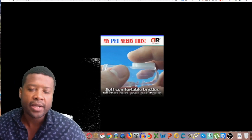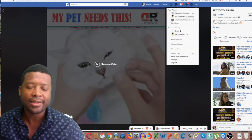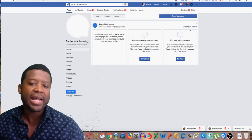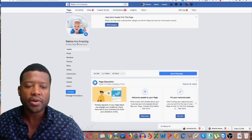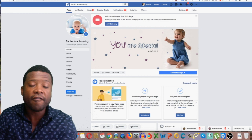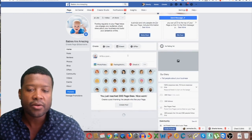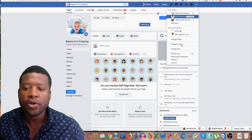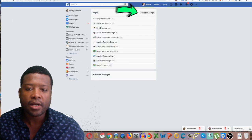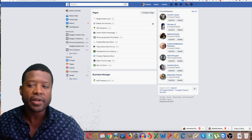Once you have the video downloaded, you're going to need a fan page. Hopefully you already have one. If you want to go directly into the pet niche, you could create a fan page called something like Pets Are Amazing, Dogs Are Amazing, or Cats Are Amazing, and target from there. It's really easy to create one — just go to the dropdown menu, click Create, then Create Page, and go through the process.